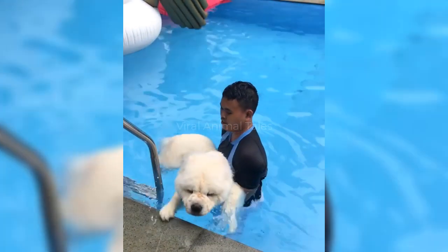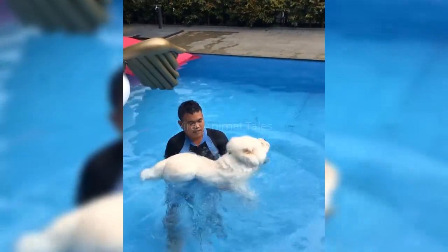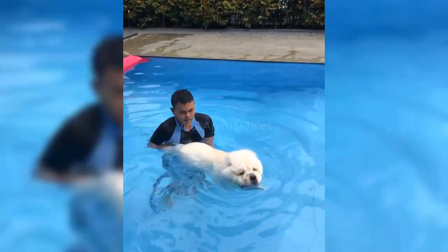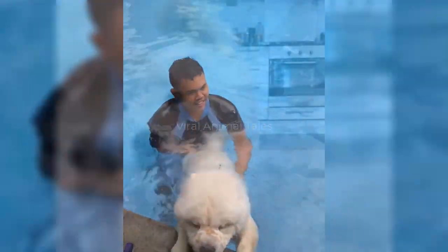That iconic double coat may look good, but it can cause issues around water. The heavy fur can weigh the dogs down when wet, leading to some lackluster swimming skills. If you don't know how your Chow will fare in the water, it's best to exclude them from trips to the beach or pool.